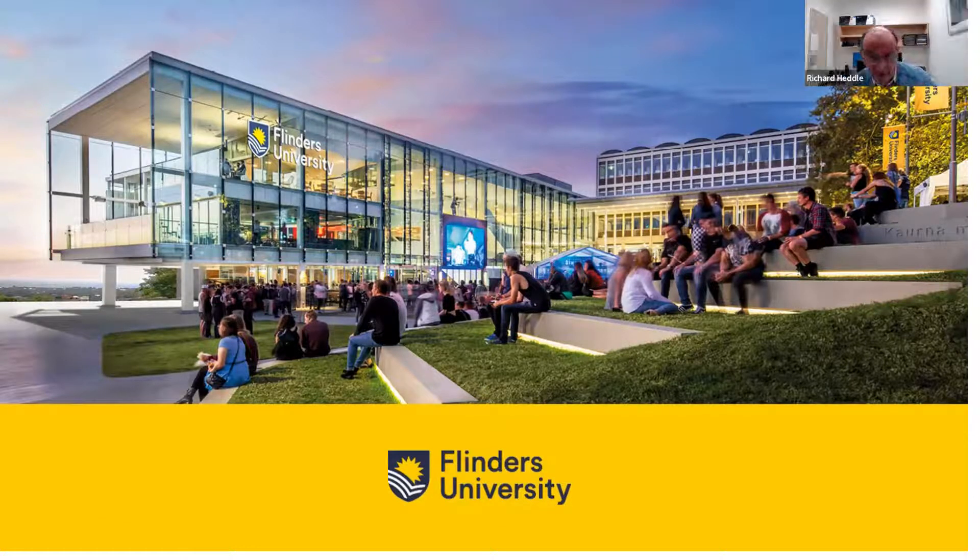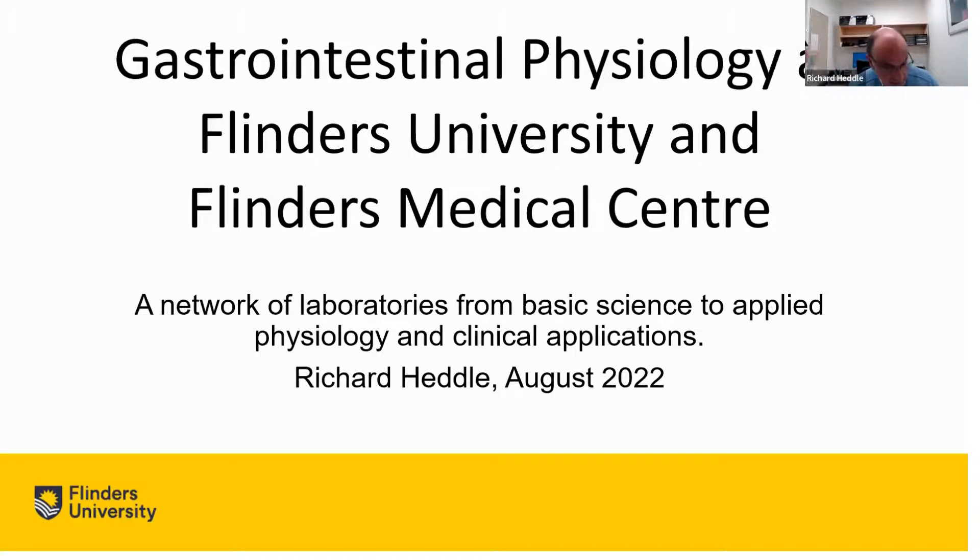Thanks very much. I've been asked to give this talk partly because I'm probably the oldest clinician involved in the GI physiology labs at Flinders, and I first came to Flinders in 1979 as a medical resident, so I have a fairly long history of what's happened over the years. The topic is gastrointestinal physiology at Flinders University and Flinders Medical Centre. The key point I want to get across is that we have a very special network of laboratories ranging from basic physiology to applied physiology to clinical applications, which has evolved over the years.